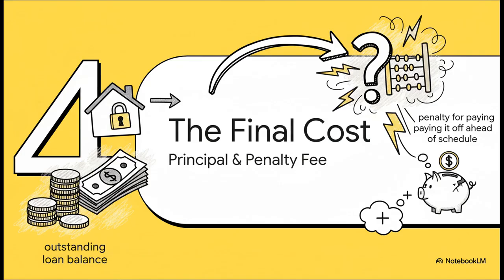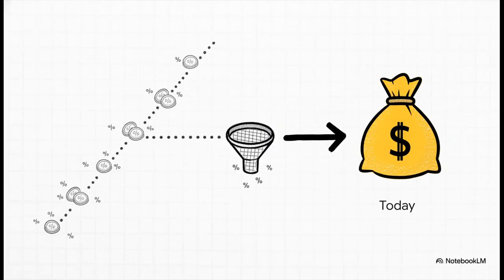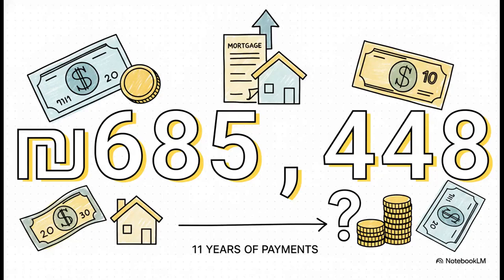Now we're getting to the real heart of the question: how much do they actually have to pay? It's a two-step process. First, we have to figure out the actual outstanding loan balance. Second, we have to calculate the penalty for paying it all off early. You can't just multiply their quarterly payment by the 36 payments left, because that number includes a ton of future interest they haven't actually been charged yet. Instead, we calculate the present value of those 36 future payments — basically asking, what is that future stream of money worth in today's dollars? After running the numbers through the present value formula, the remaining principal — the actual debt they still owe — is 685,448 shekels.